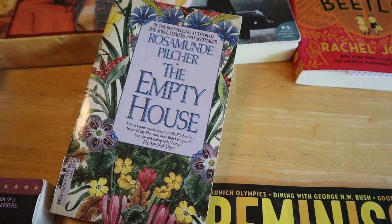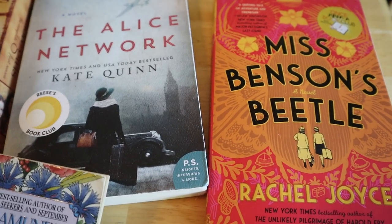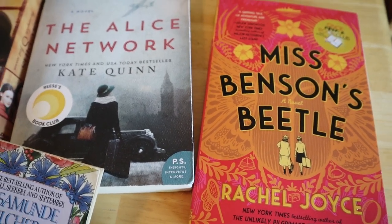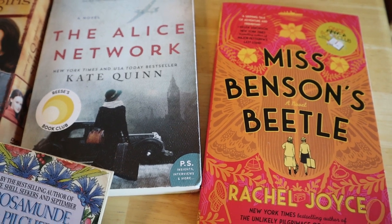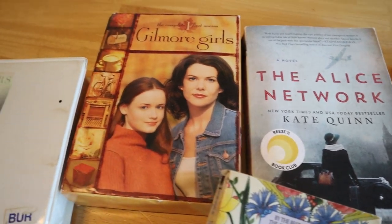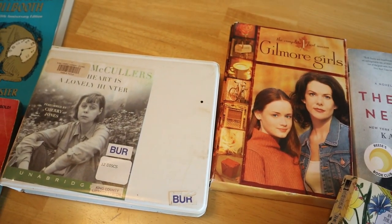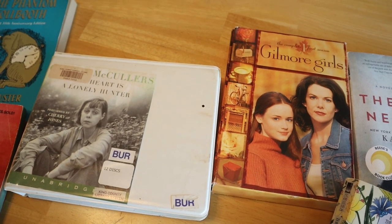My mom said it was the first time she read one of Pilcher's books, and she said that The Empty House was good. She decided against reading The Alice Network and will pass it along. She did read Miss Benson's Beetle and didn't really enjoy it that much. We also have two non-book items — a book tape that we picked up from another Little Free Library and decided against after looking into it.